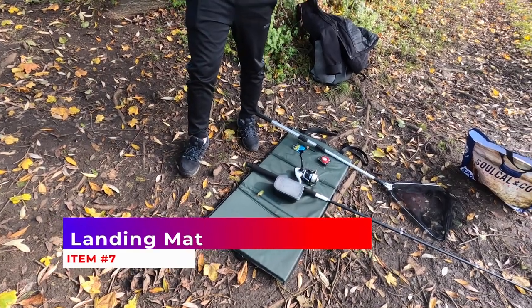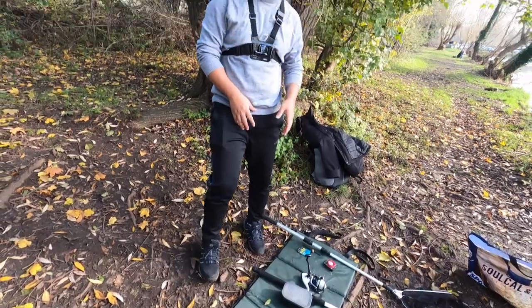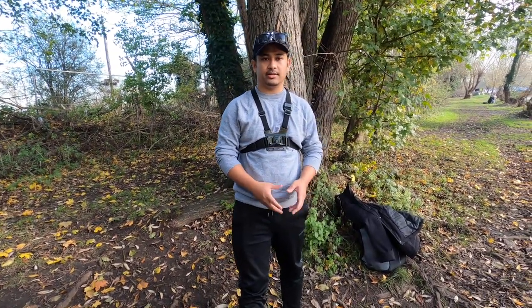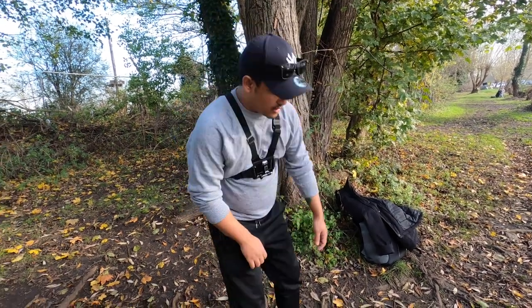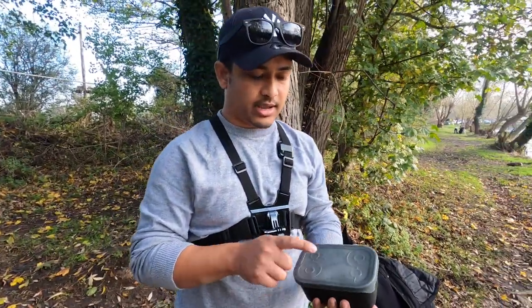The next thing you need is a mat. You need this mat so that when you land the fish, you don't put it on the ground, because it might get hurt — and you don't want the fish to be hurt or get some damage.